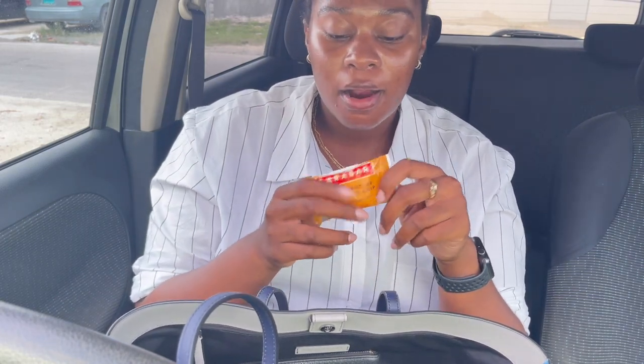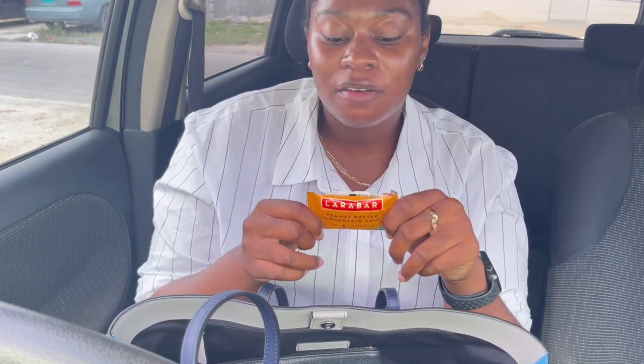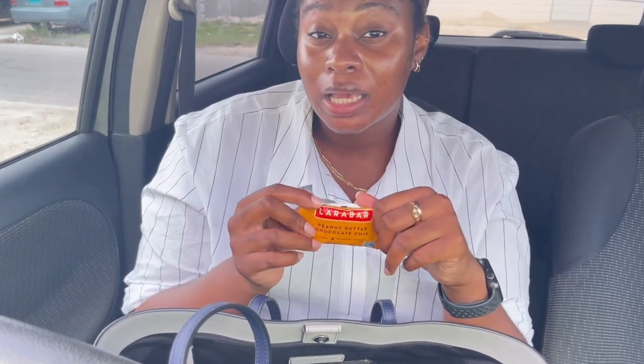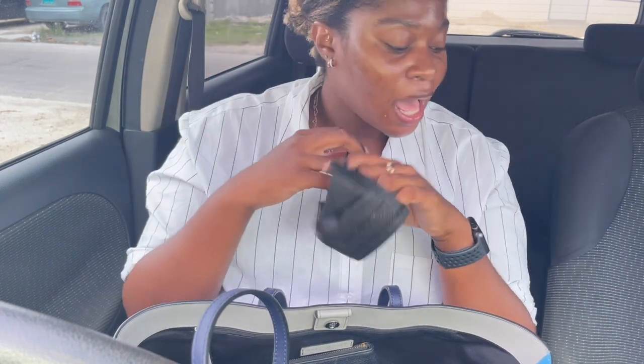Next is my go-to snack when I need something savory and sweet: the Lara Bar. I usually get the small snack packages — the peanut butter and chocolate chip, or the blueberry muffin. I get really bad when I'm hungry, like that Snickers commercial. So before I disintegrate, I'd rather just have a snack. These are only 110 calories and four ingredients. It's good to always have something on hand to fuel up.